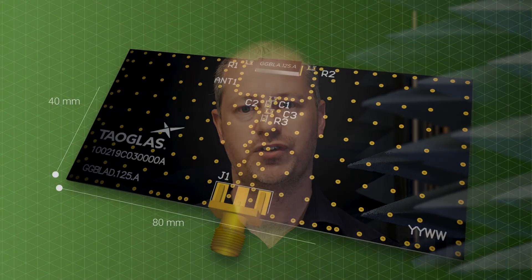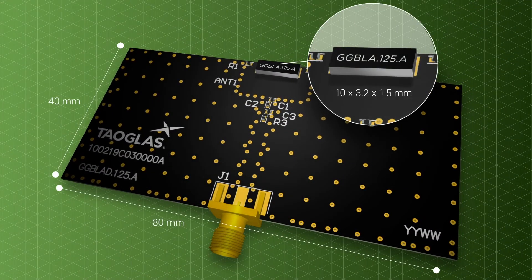It is an SMD component delivered on tape and reel, and as with all onboard SMD antennas, your device ground plane layout and the antenna matching must be done correctly.